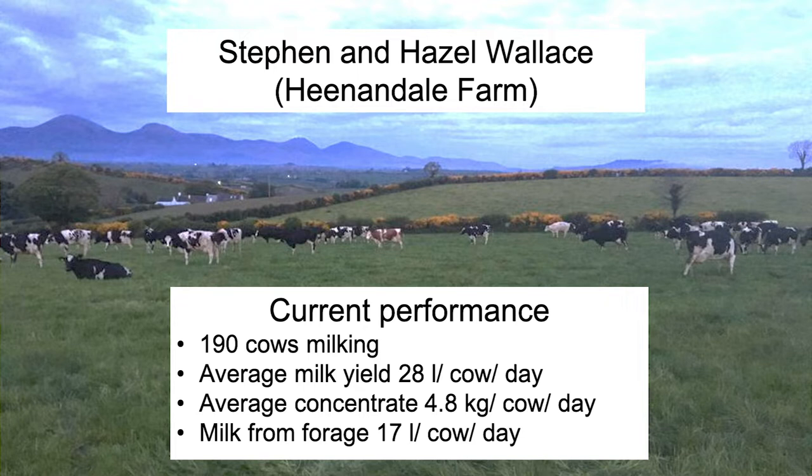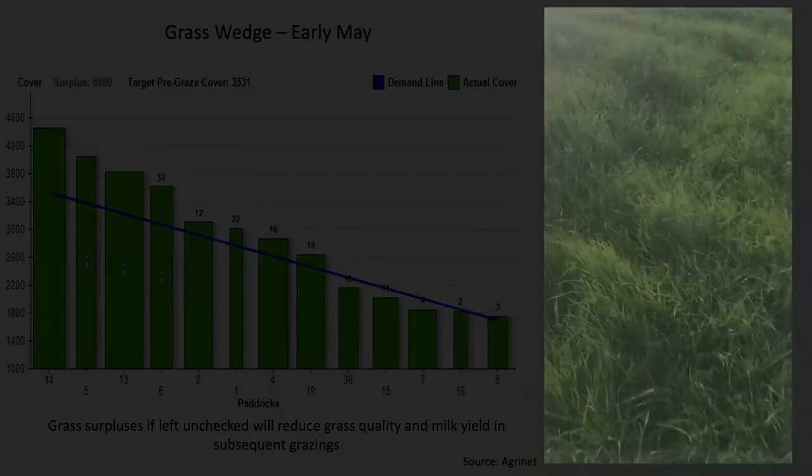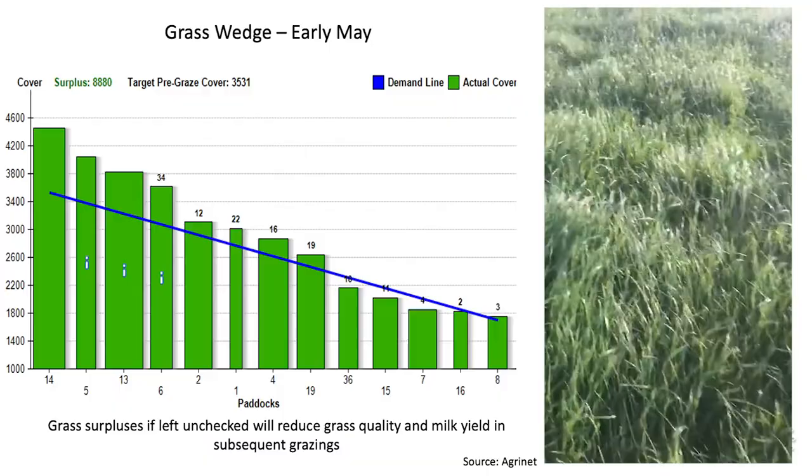Stephen measures grass on a weekly basis on the farm, and at the start of May I noticed that a surplus of grass was beginning to build up on the farm. In the next slide, Stephen takes up the story to describe this in a bit more detail.